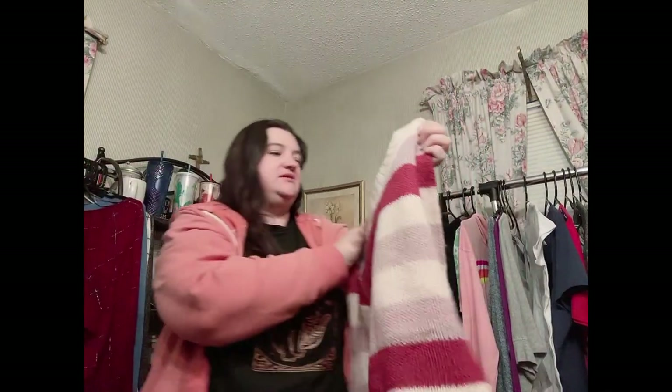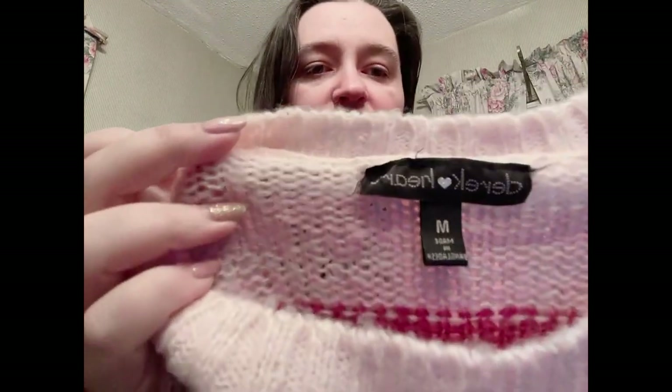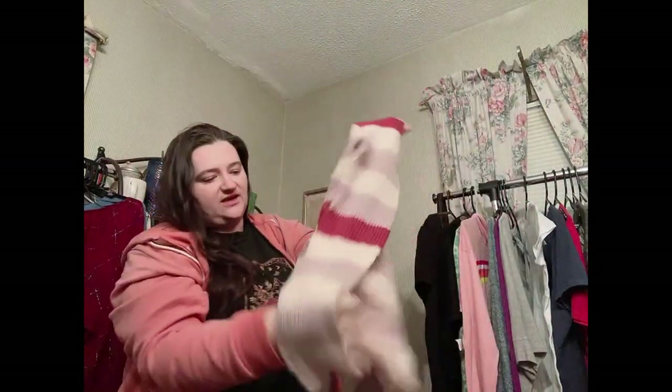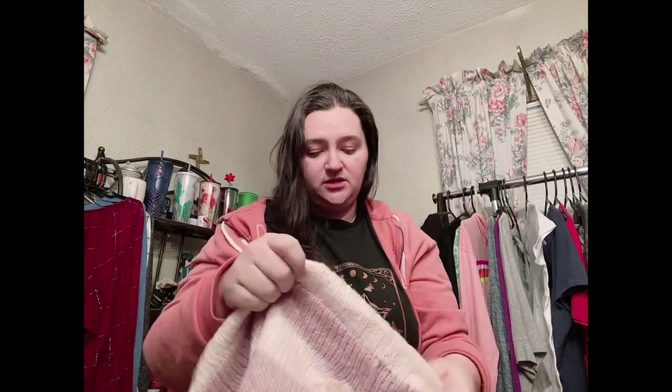This would definitely fit for a cozy show — it's the brand Derrick Hart, size medium. Derrick Hart is sold at Nordstrom Rack. This is a cute striped sweater and it has a kangaroo pocket in the front, which I love. It's 100% acrylic but it's in really good condition. I love the colors and it almost looks hand-knit in some spots. I'll put this in my cozy show for Monday.